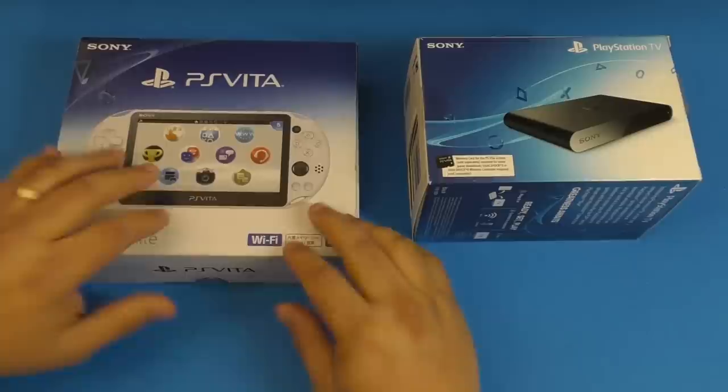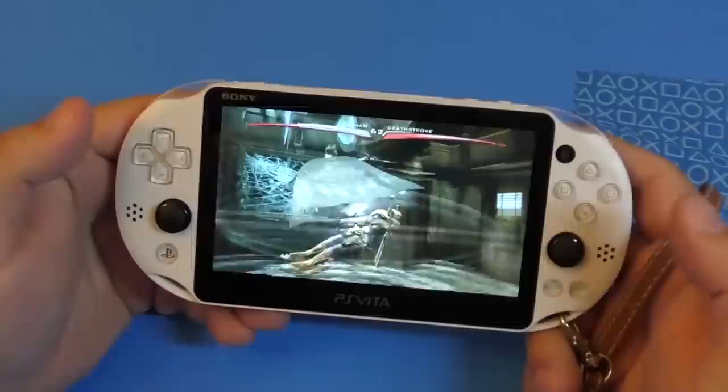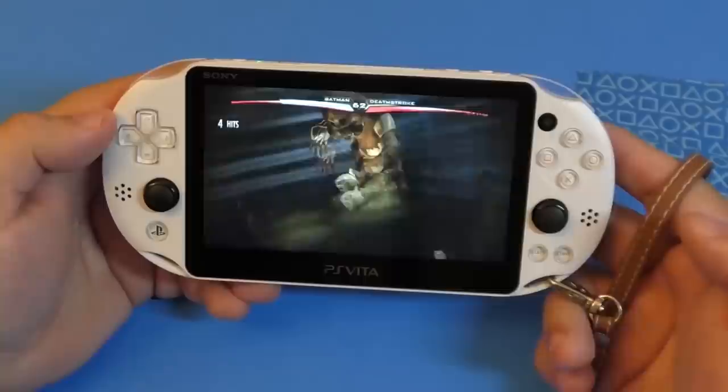You might be asking me, but why would I buy a PlayStation Vita in 2020? There's still a lot of great classic games, like PlayStation 1 games that you can play here, which is really cool. The PlayStation Vita right now has a huge library of great games that are, for me, underappreciated. And for me, it was a great console.